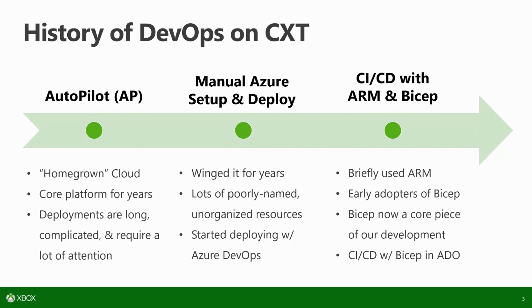When we were trying to become more elastic with our services, or have better testing scenarios, or different environments — pre-production, post-production, integration environments — the manual Azure setup became a nightmare. The new Azure services were lighter weight than our Autopilot stuff, but it became a problem at scale.